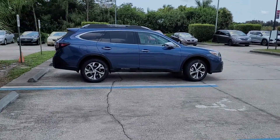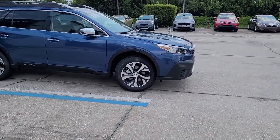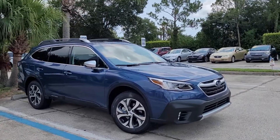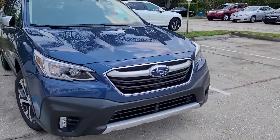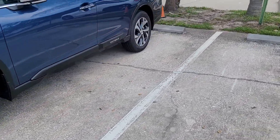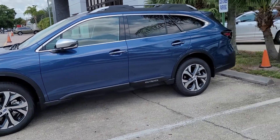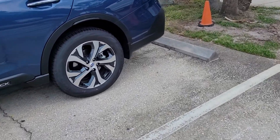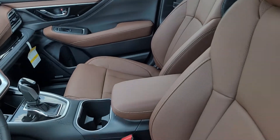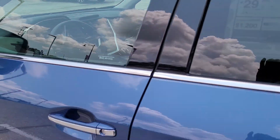Hello, I'm Jonathan, Subaru of Melbourne. I want to show you one of our Outbacks — this is a 2022 Touring model. You'll essentially get all the features and most of the accessories in this vehicle. This one is the blue with that very nice brown interior — a very unique combination.